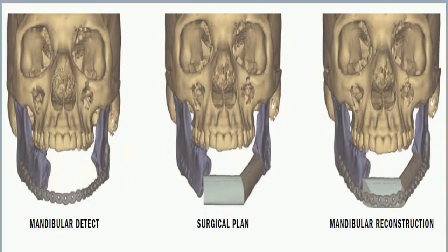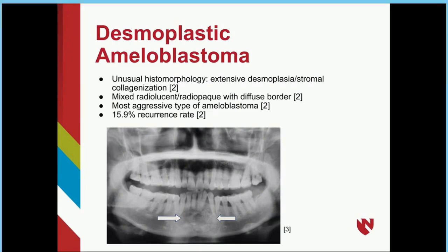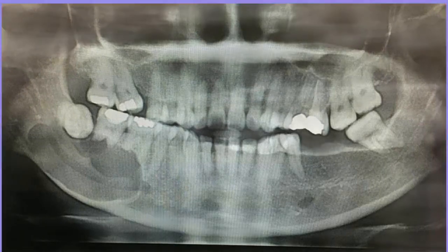Dentists often spot these tumors on X-rays — they can look like soap bubbles on film. They also can be diagnosed with a biopsy, where your doctor takes a small sample of tissue to look at under a microscope using a needle or small cut. A biopsy can confirm it's an ameloblastoma and help determine how fast it's growing.